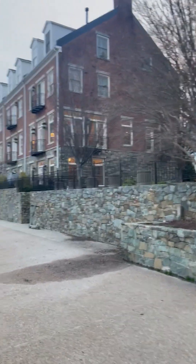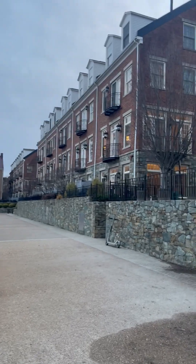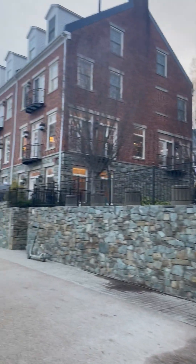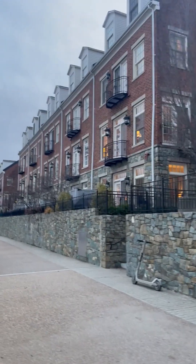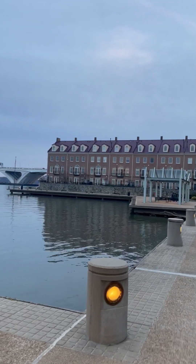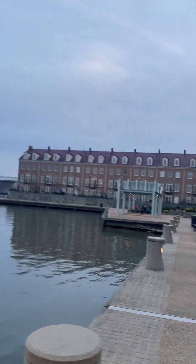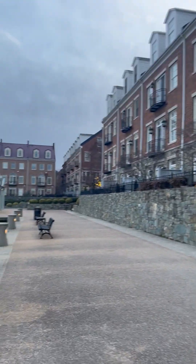This is luxury living at the water in Old Town Alexandria. So if you're looking to move to Alexandria and you're looking for waterfront property, you want to be on the water, you're looking for a condo or a townhouse, this is where you might want to be.